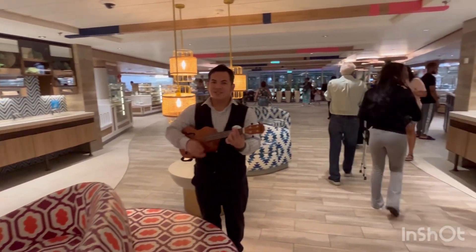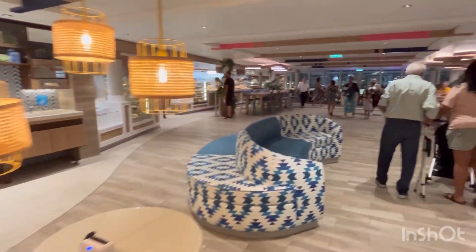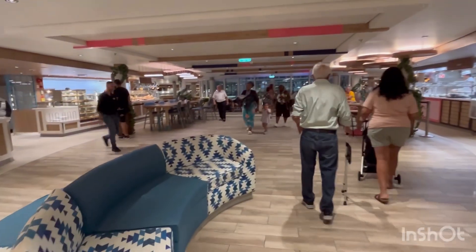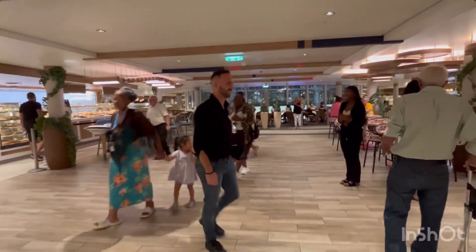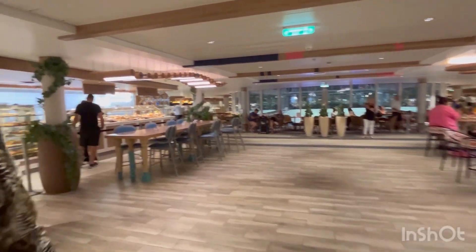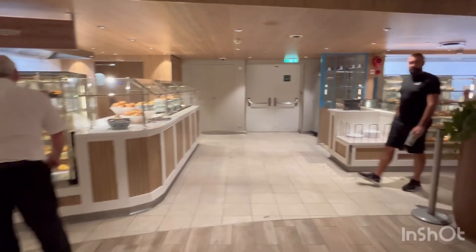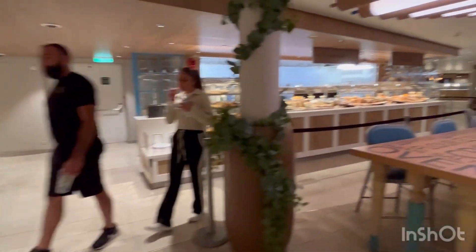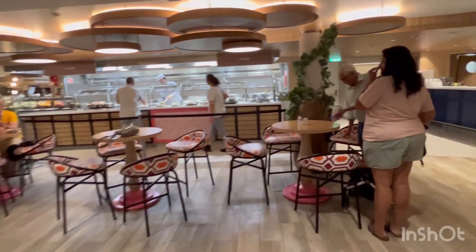It's French Night in the Windjammer Marketplace here on the Wonder of the Seas. The left side is not open, but as usual on the left side you have your bakery items, cheeses, and things like that.